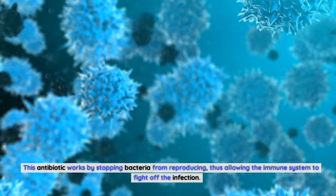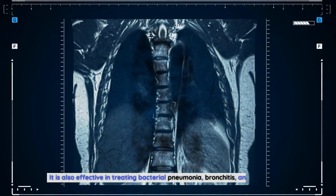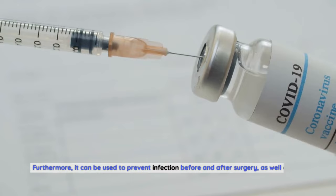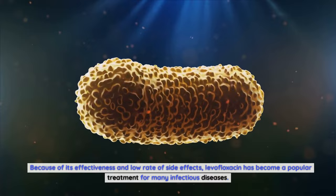Levofloxacin is effective in treating a wide range of bacterial infections, including ear, sinus, urinary tract, and skin infections. It is also effective in treating bacterial pneumonia, bronchitis, and endocarditis. Furthermore, it can be used to prevent infection before and after surgery, as well as in the treatment of sepsis. Because of its effectiveness and low rate of side effects, levofloxacin has become a popular treatment for many infectious diseases.